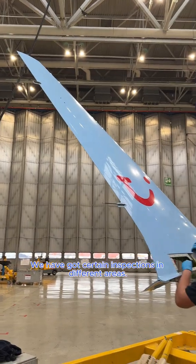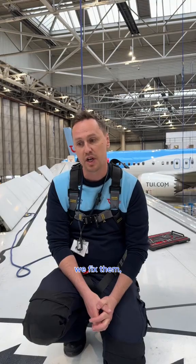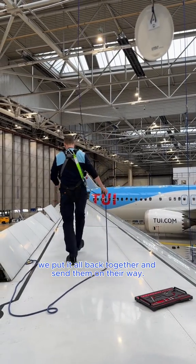We've got certain inspections in different areas — sometimes just a general look, sometimes detailed — and we find the defects, we fix them, we put it all back together and send them on their way.